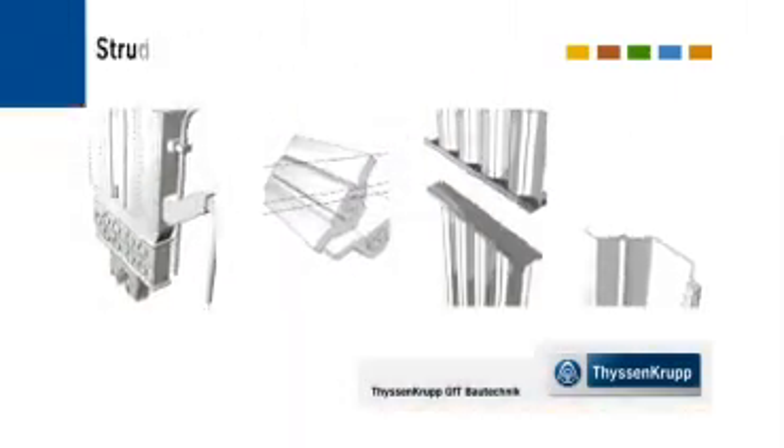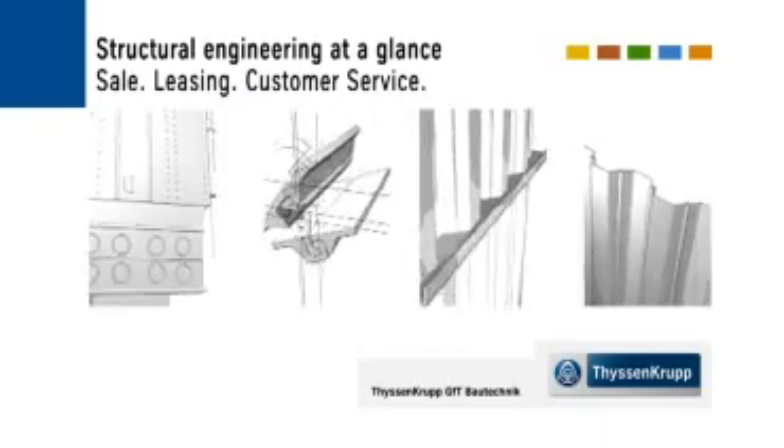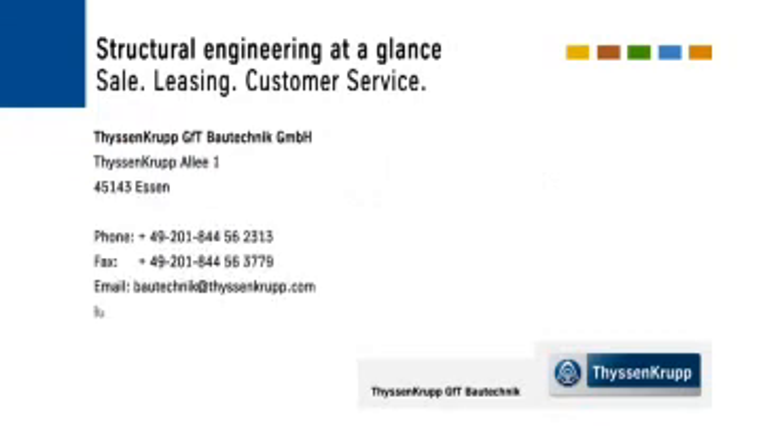ThyssenKrupp GFT Bautechnik — whichever challenges you may be facing, we will help you meet this challenge with our ideas, our perfect planning and by delivering the quality you require. ThyssenKrupp GFT Bautechnik: your system service provider for harbour and special civil engineering.